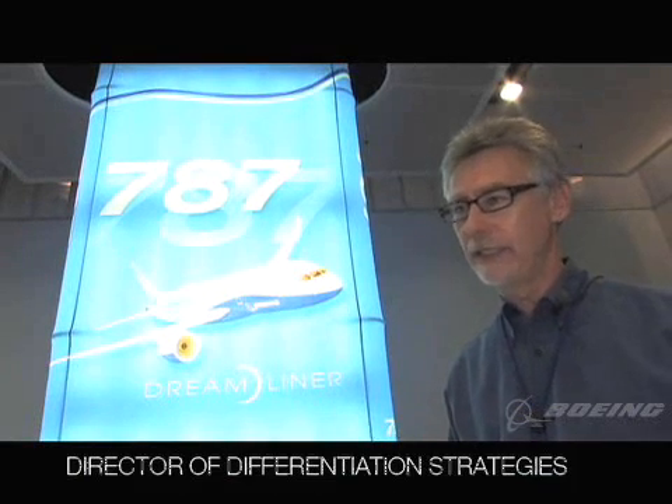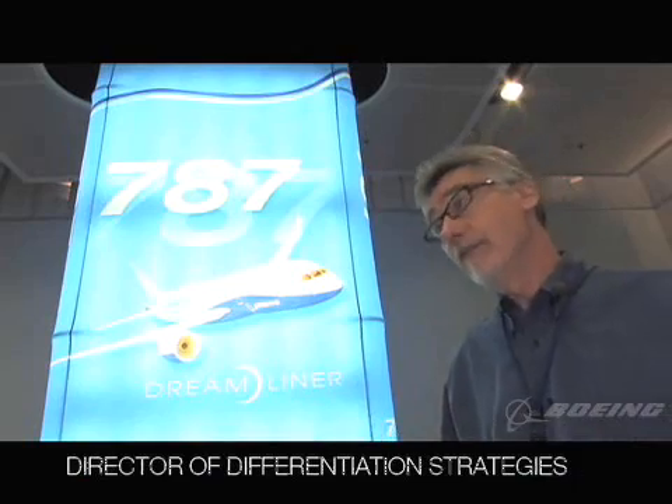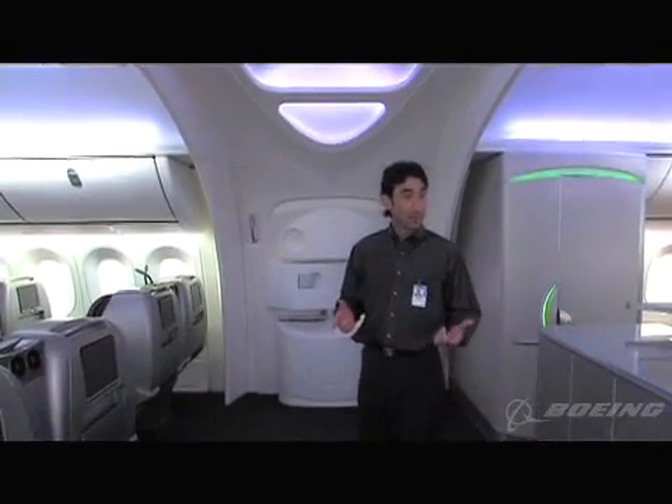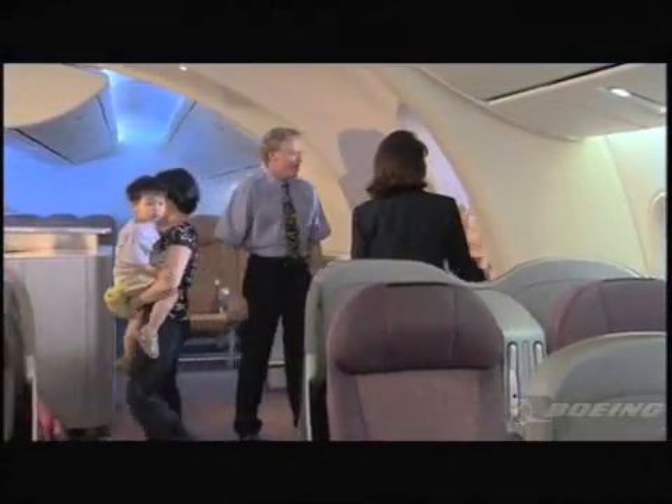We literally designed this airplane so that when people walked in, we wanted them to say wow. Welcome to the new 787. Where we're at right now is the door to entrance, and we thought it was really critical to give passengers a proper architectural welcome to the airplane. It sets their impressions and expectations of the journey.